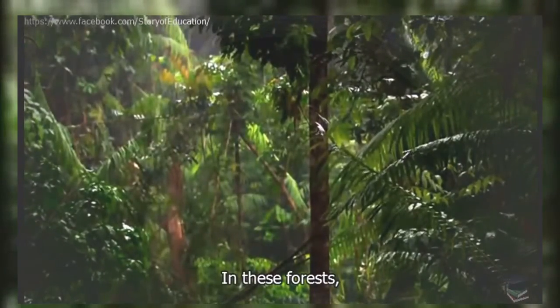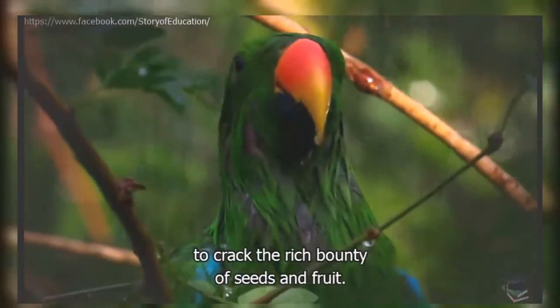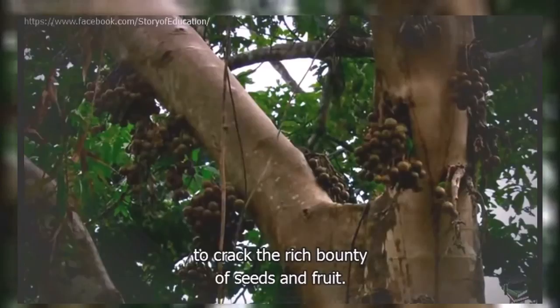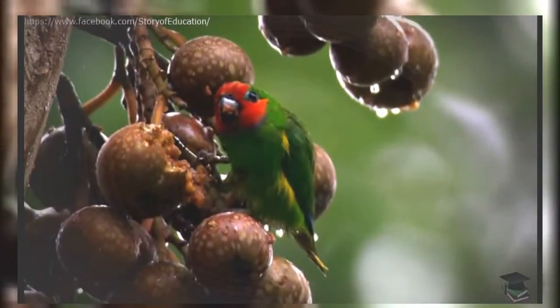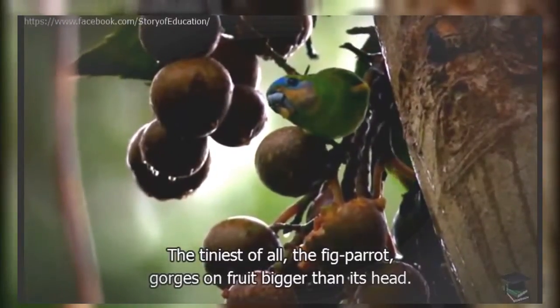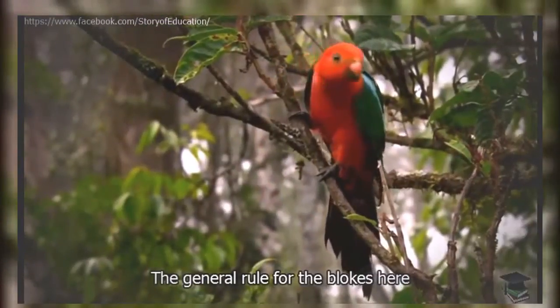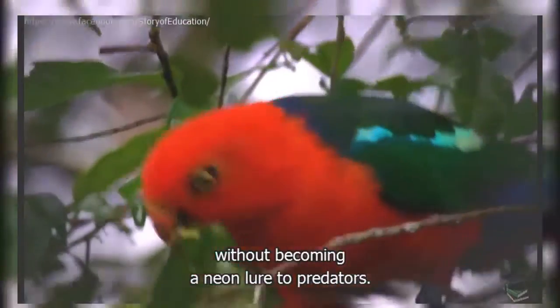In these forests, a brilliant array of parrots adapted crafty beaks and dexterous toes to crack the rich bounty of seeds and fruit. The tiniest of all, the fig parrot, gorges on fruit bigger than its head. The general rule for the blokes here is to be as colourful as needs be to attract a mate, without becoming a neon lure to predators.